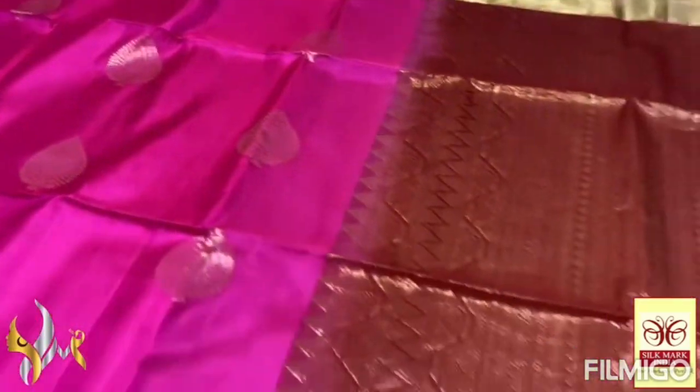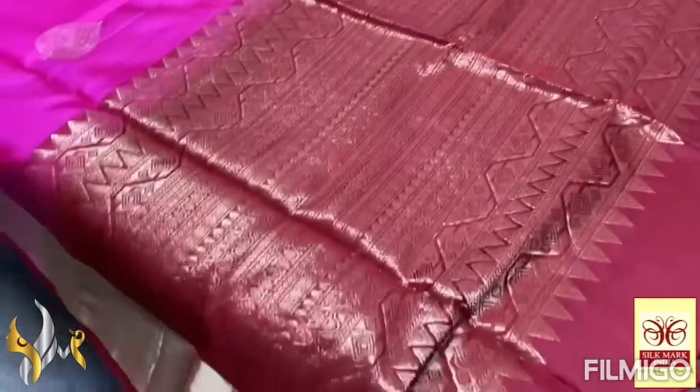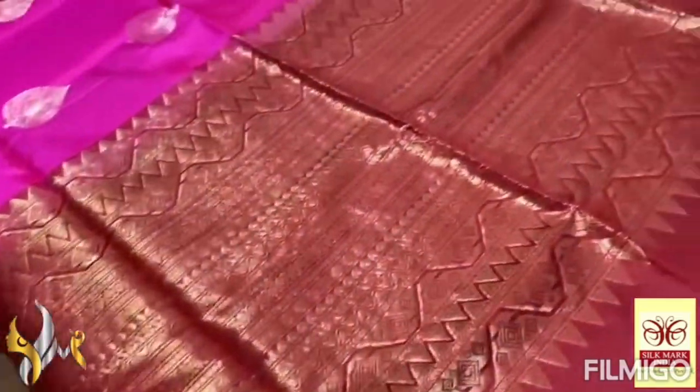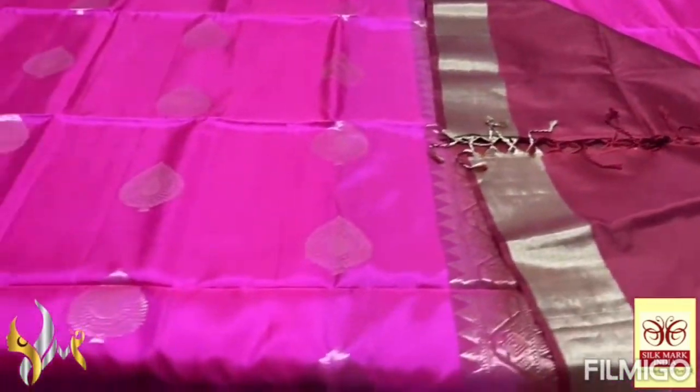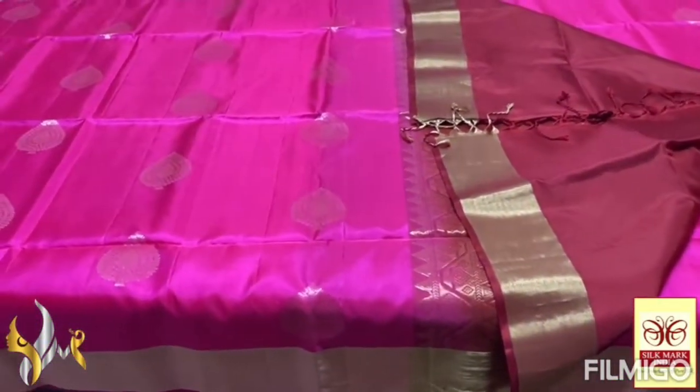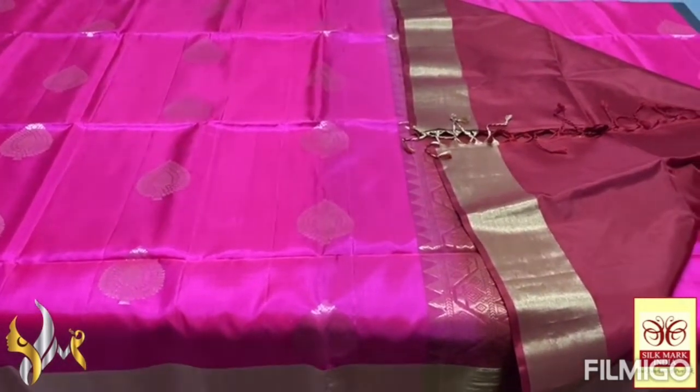Gold jelly used for the borders as well. With a contrast brown and maroon mixed color, the Pallu also has grand weaving — completely gold jelly weaving. With a plain blouse piece in Pallu color. Very elegant combination, a different combination too, with authentic silk mark.